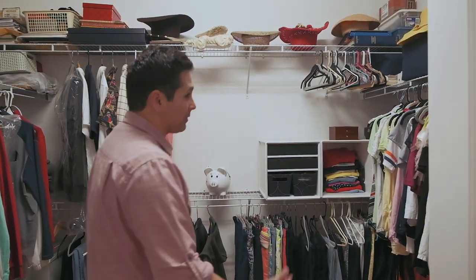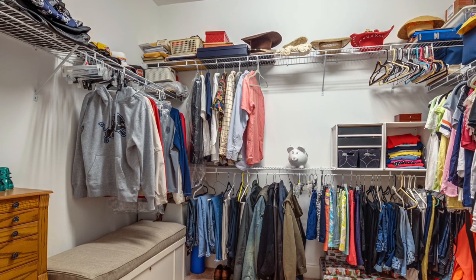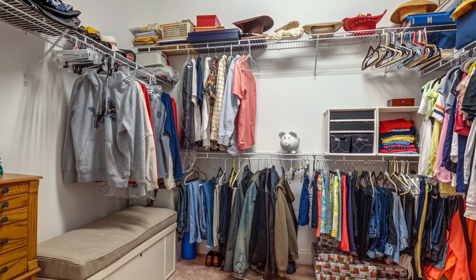Now I want to show you the owner's closet — this is huge. You have some built-in shelving, and it's really big enough for everything that you need.